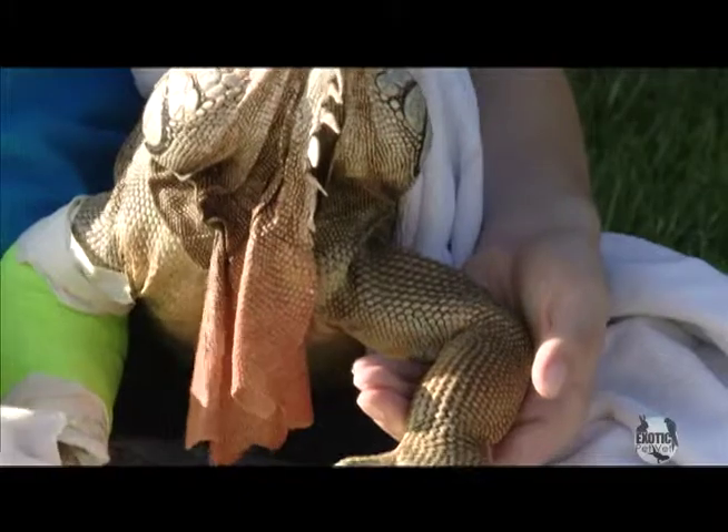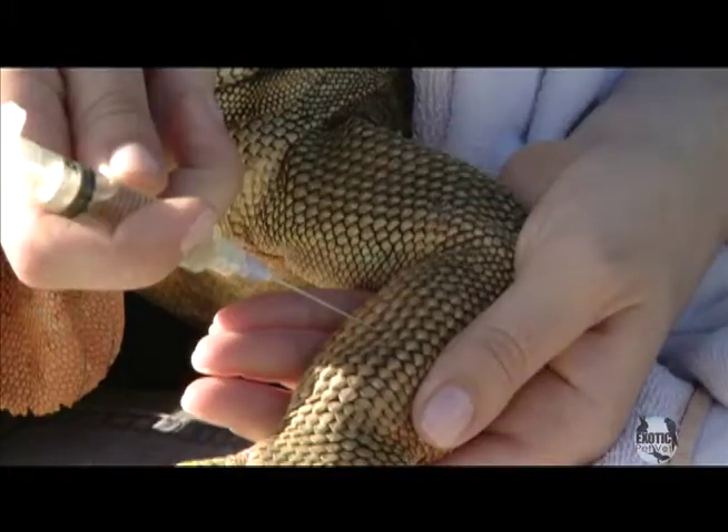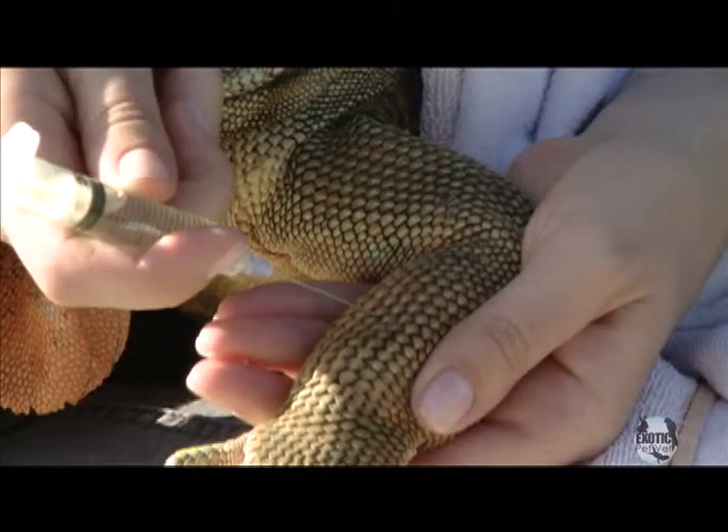Unfortunately, Ombre has a cast on his right arm, so we'll be using his left arm only. The needle goes between the scales so that you don't have to inject into a scale.